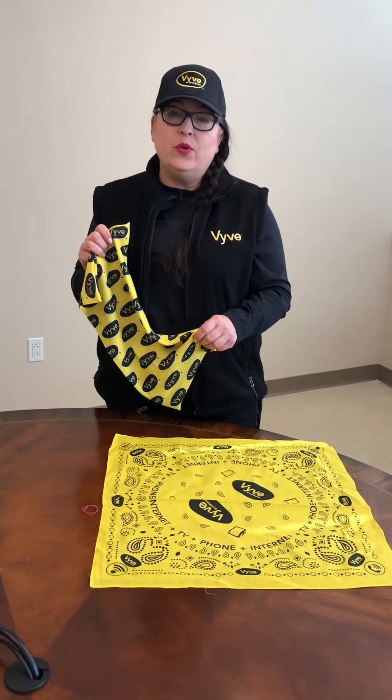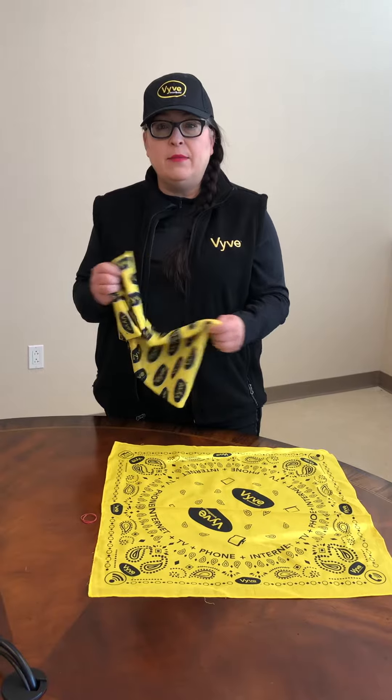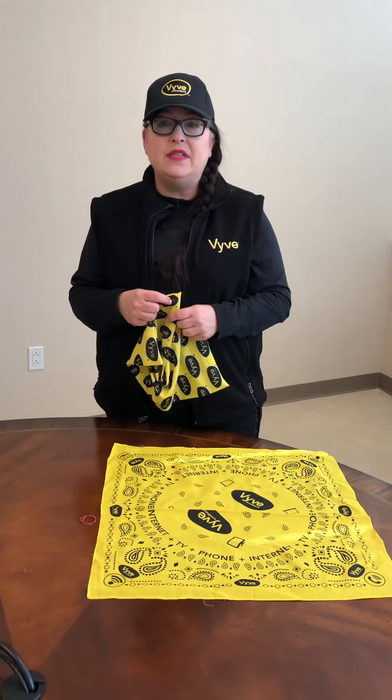Hi everyone, Diane Quineau with Marketing. I wanted to talk to you today about some options for going out in public and some things you've probably seen online.